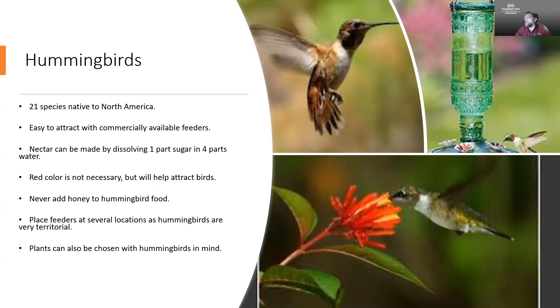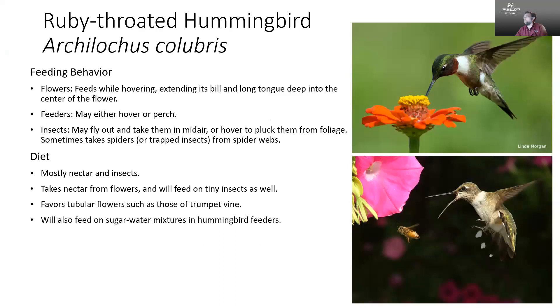A special note: you never want to add honey to hummingbird food because that can lead to the development of a fungal problem that can be damaging to the birds. Also keep in mind that hummingbirds can be territorial, so never go with just one hummingbird feeder — get several and place them distributed around your landscape to keep them from fighting amongst themselves over the food. Of course it's also great to choose plants with hummingbirds in mind.